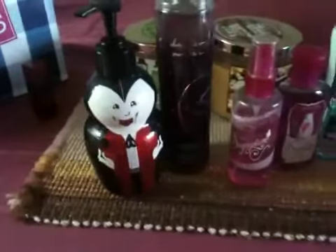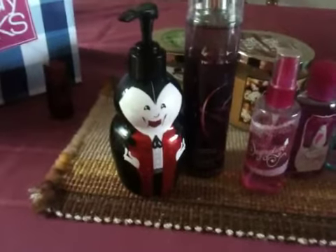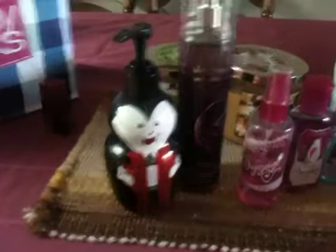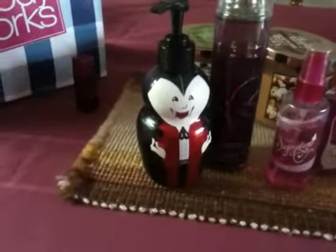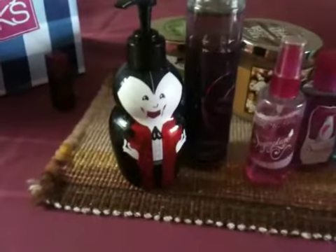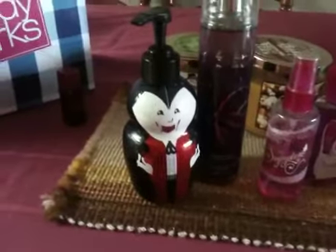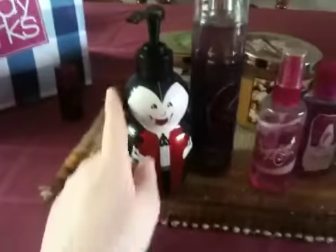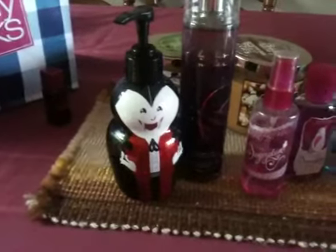This little guy here is my vampire hand soap. He was on sale — 50 to 75% off on the Halloween stuff, so that's why I went back last week to get him. He's so cute. I don't really care much for antibacterial hand soap because I don't like the beads while washing, but I'll use up the soap and definitely keep this cute little holder so I can put a different soap in it for next Halloween.